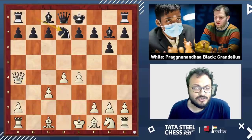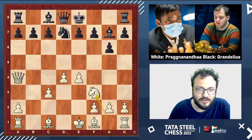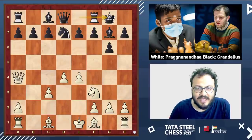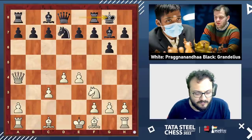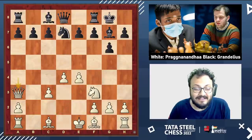Knight d7 is the most popular move here, and now he played his knight to f3. Black castled. Here, bishop e2 is the main move, and there is also bishop g5. But Pragananda went for queen a3.